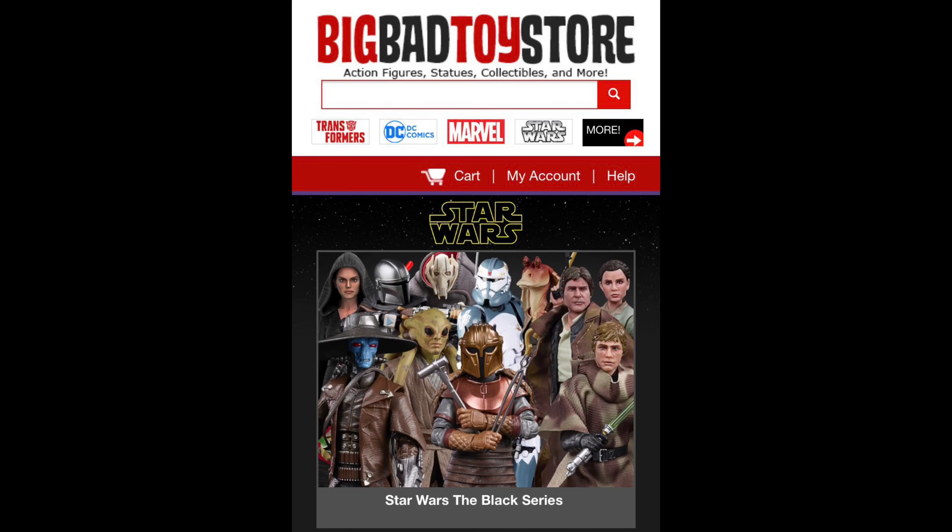We're talking about the speeder bike. But for all your modern day Star Wars needs, make sure you hit up Big Bad Toy Store — link in the description below.